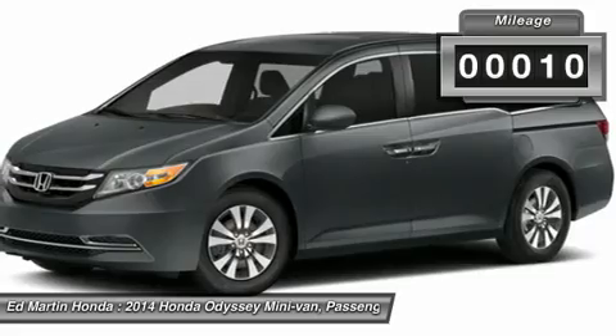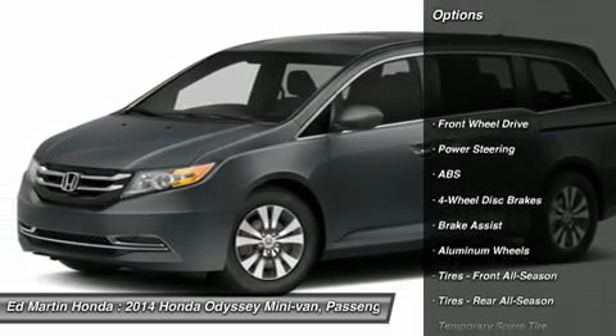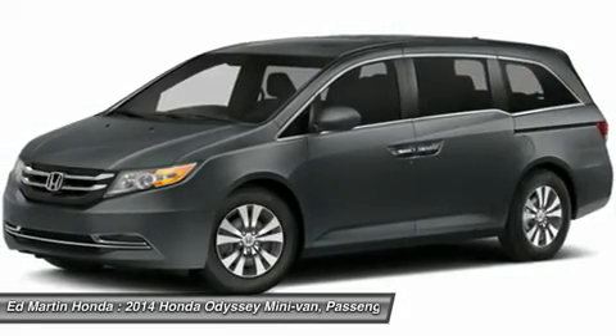This vehicle has less than 100 miles. Here are some of this vehicle's great options: power passenger seat, steering wheel audio controls, power lift gate, anti-lock braking system, and power steering.